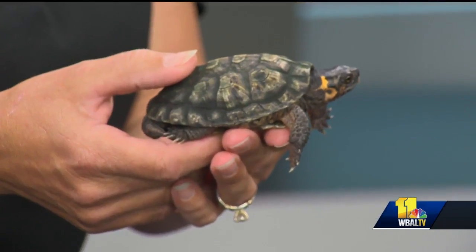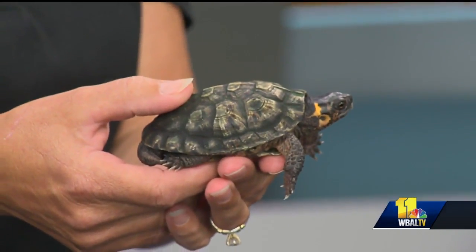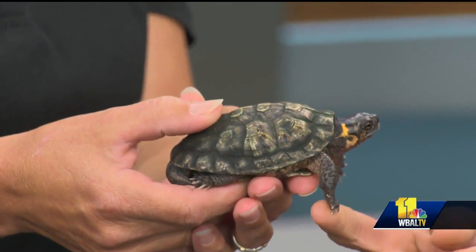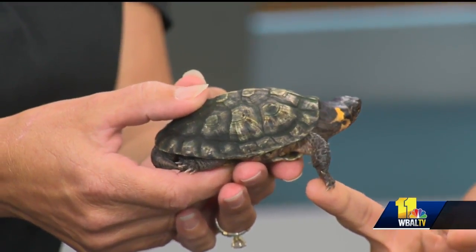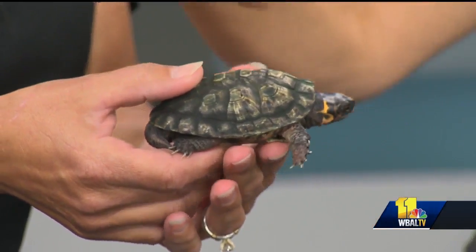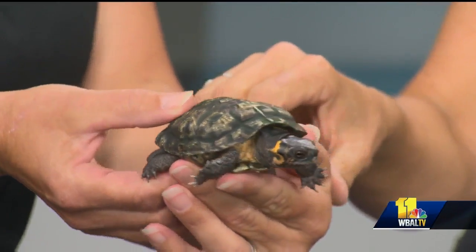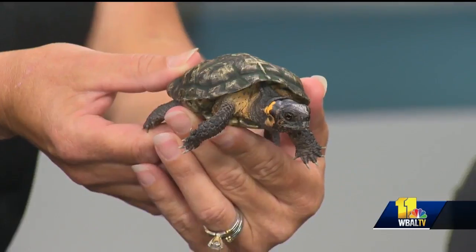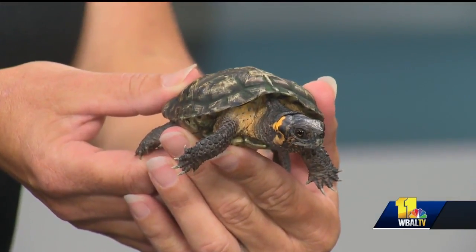So this is Wade Boggs. He's a bog turtle. He is a critically endangered species — you can find them here in Maryland. They live where it's very marshy along the waterfront. You can find them anywhere there's a natural spring or really marshy tall grasses. They're little tiny turtles and they don't breed very well, but we do have them at the Maryland Zoo. He's one of our traveling animal ambassadors, and they're just really cool turtles.